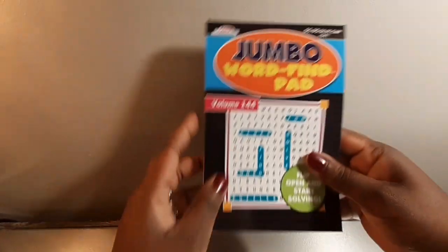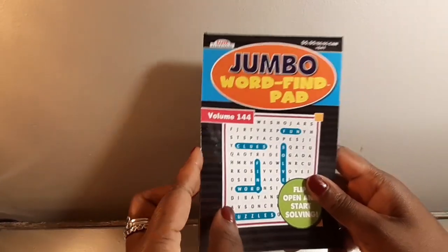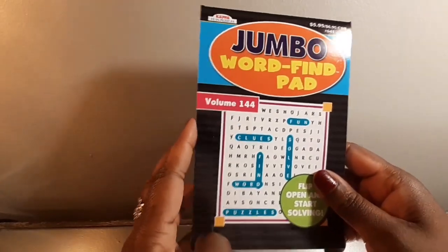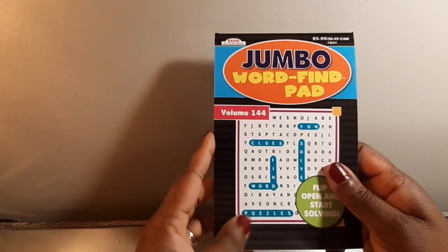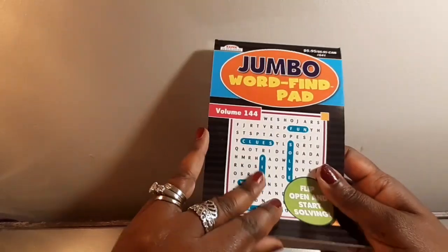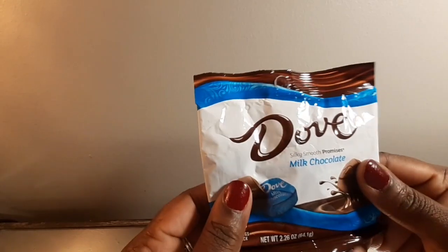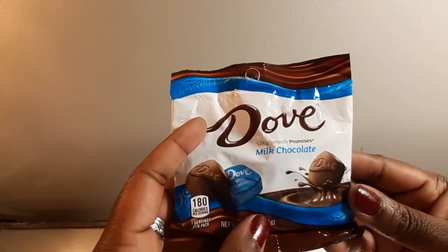Then I got him a jumbo word find pad, because my daddy's so cool he doesn't like wearing his glasses — you know, he likes to be cool — so jumbo word find. And some Dove chocolates, just because I got my daddy so much.